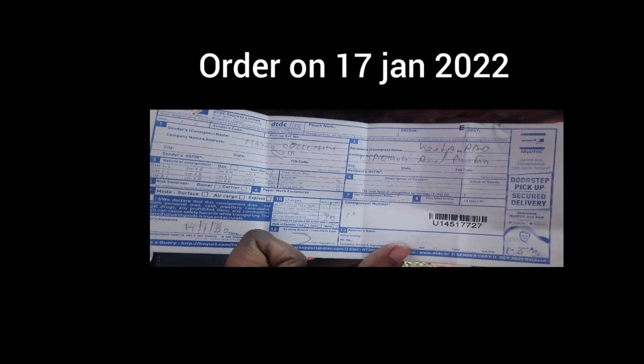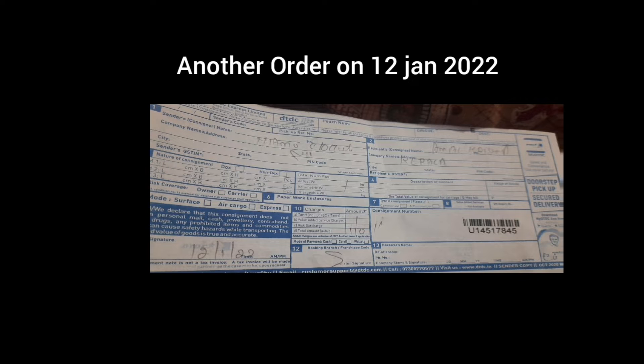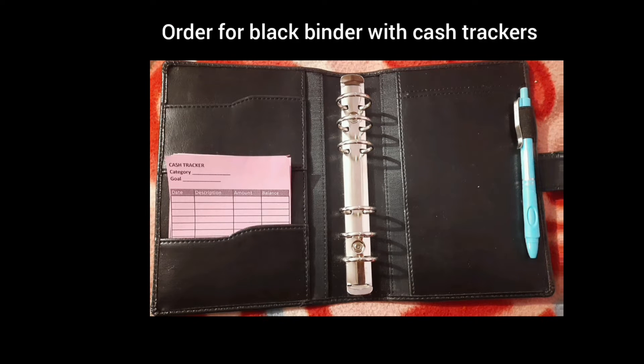Hello everyone, welcome to my channel budgeting tip. Today I am here with a new video in which I am going to show you the order details and also their reviews. So let's get started.